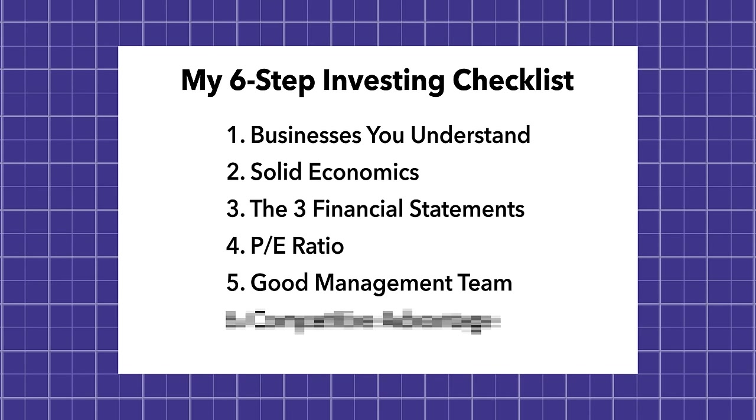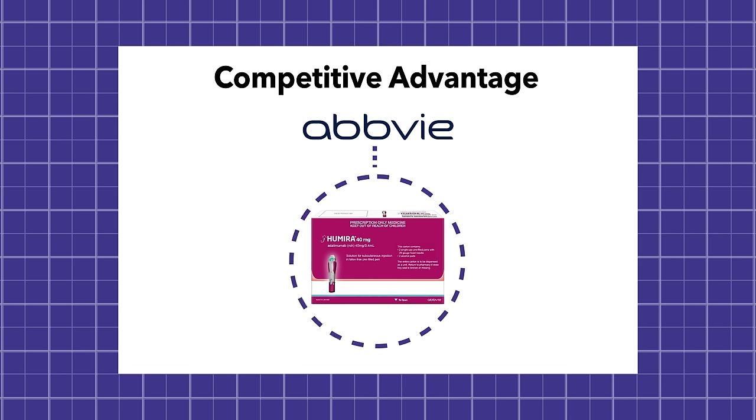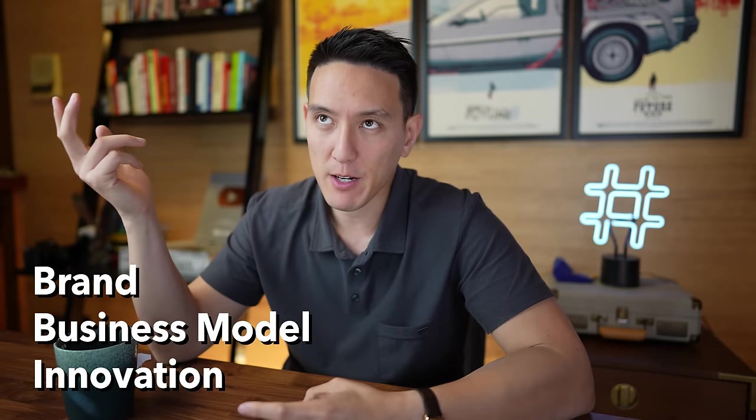The sixth thing on our checklist is to ask: does the company have a competitive advantage? A competitive advantage gives the stock you're investing in the best possible chance of succeeding in its industry. For example, AbbVie — a pharmaceutical company I own in my portfolio — owns exclusive rights to Humira, one of America's most popular drugs. Their competitive advantage is owning many patents on exclusive drugs so competitors can't take their market share. Other competitive advantages include branding — like Coca-Cola's massive brand recognition — or a unique business model or ability to innovate, like Elon Musk's Tesla.